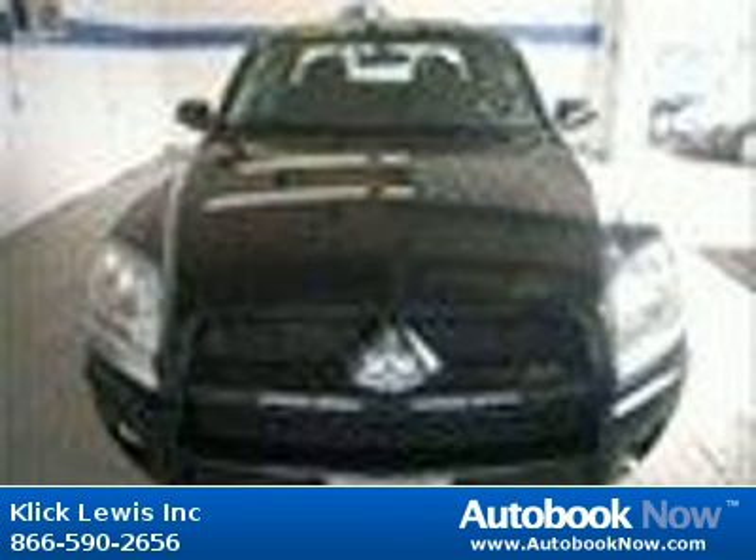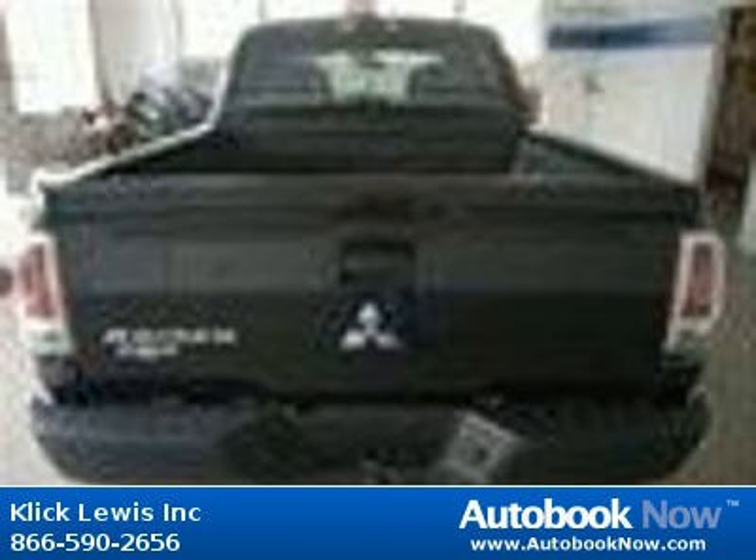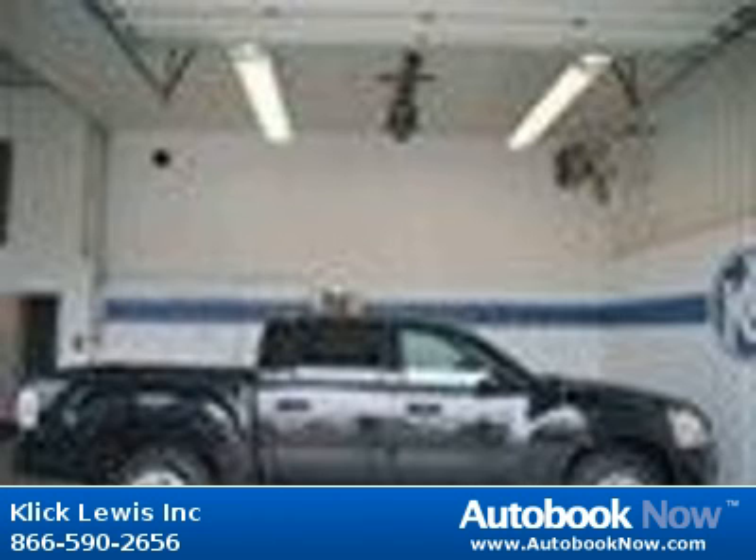Features include 210 horsepower, 3.7 liter V6 SOHC engine, 4 doors and much more. Visit autobooknow.com for more details.